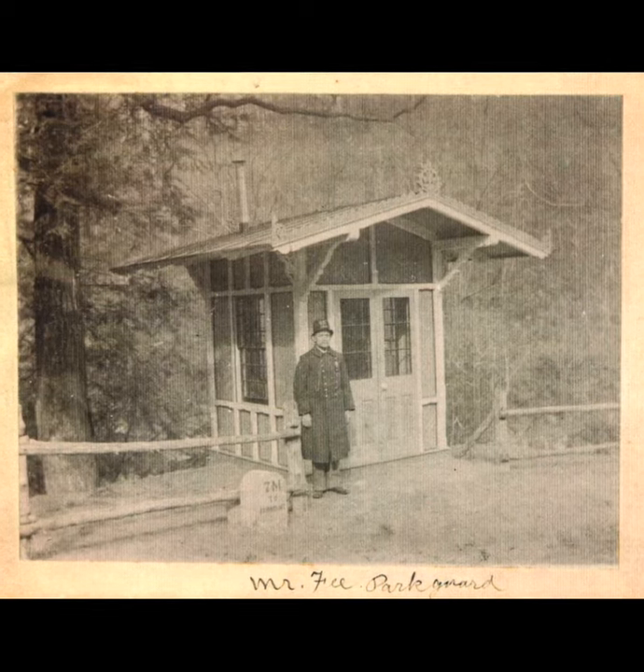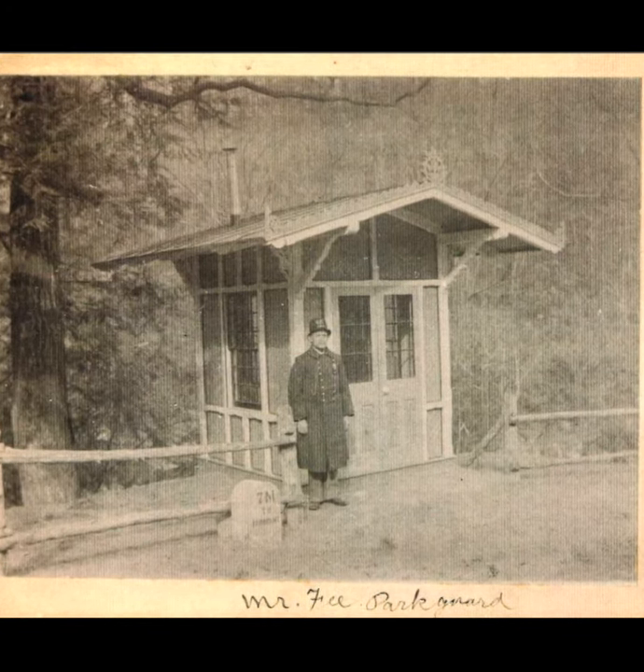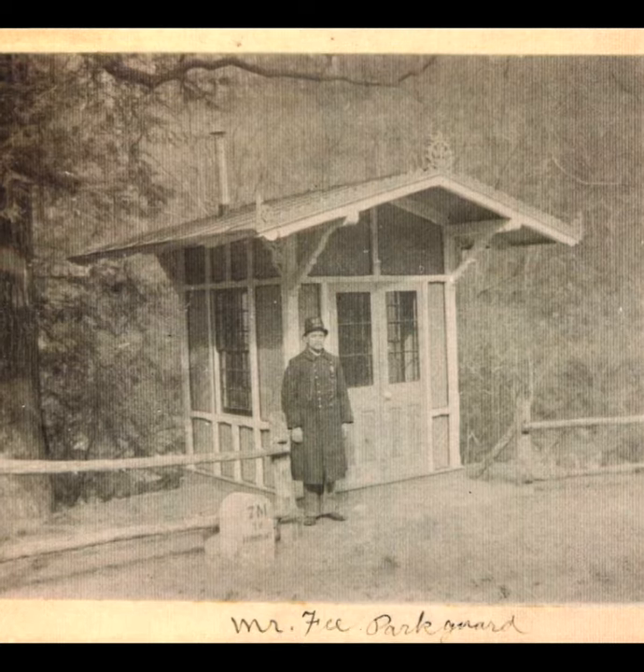Mr. Fee, a park guard, stands at the guardhouse at Kitchens Lane in Mount Airy, circa 1906.